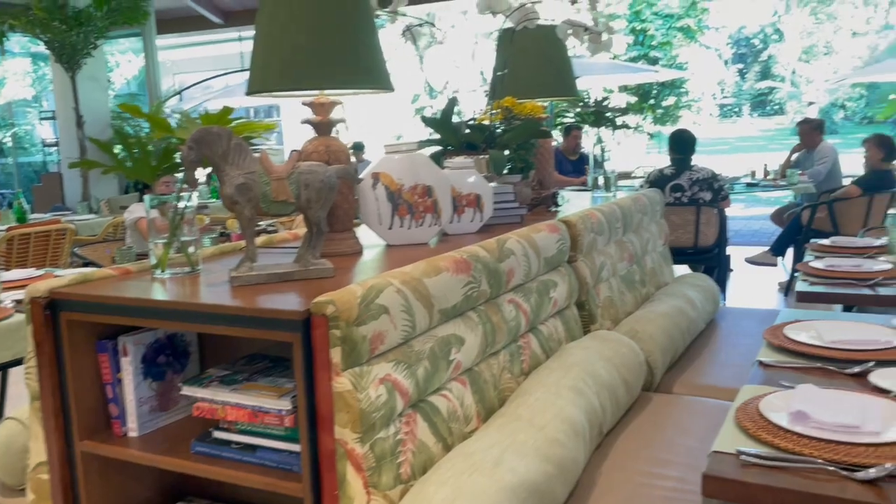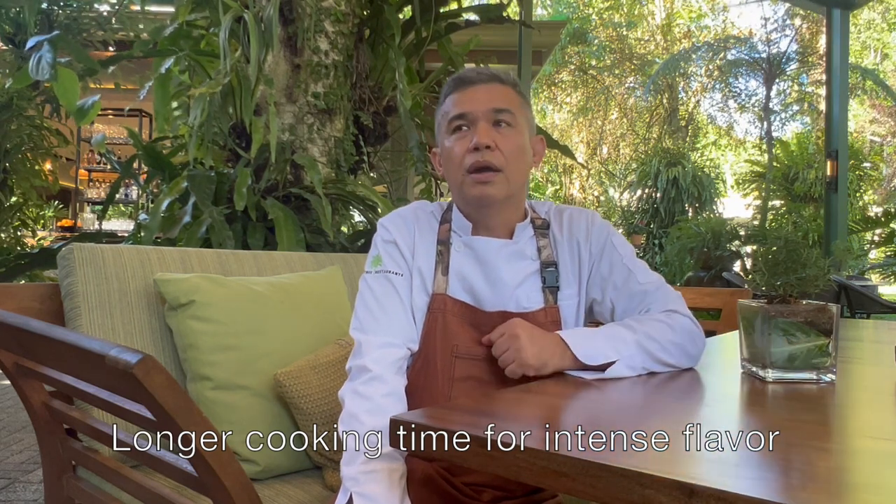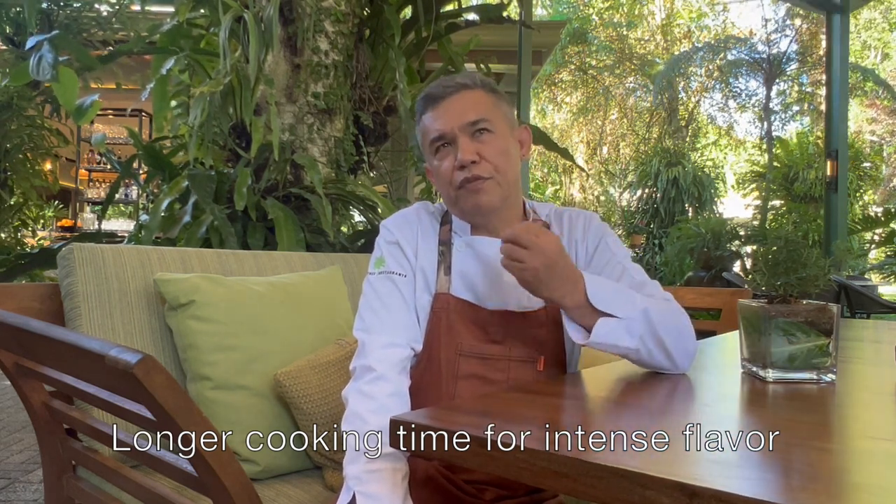So Chef Arnold, what makes heirloom recipes so special? The cooking back then is different from today — it was based on longer cooking times, to really infuse the flavor deep inside, so that when you eat it, you really taste it.